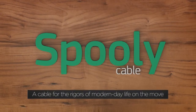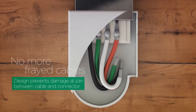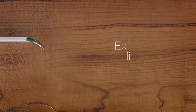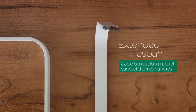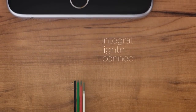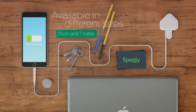No more frayed cables — the design prevents damage at the join between the cables and connector. Reversible USB. Wires are aligned side by side to prevent bending and fatigue; the cable bends along the natural curve of the wires. Higher build quality for enhanced longevity. Allows reliable syncing and charging of your iPhone, iPad, and iPod. Available in different sizes: 25cm and 1m.